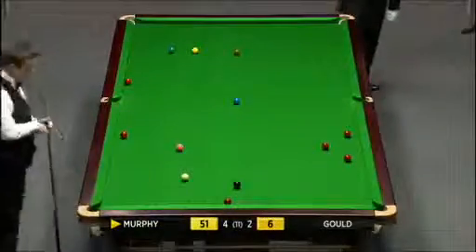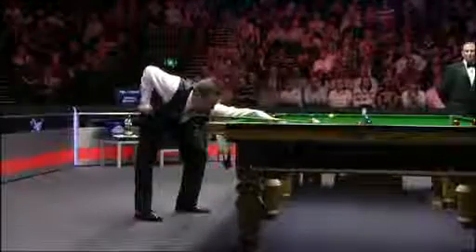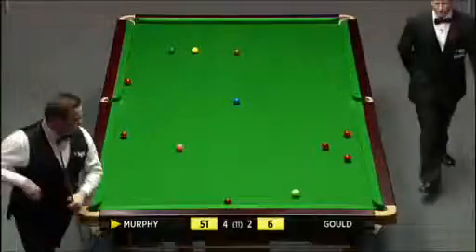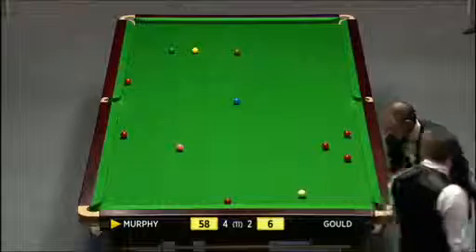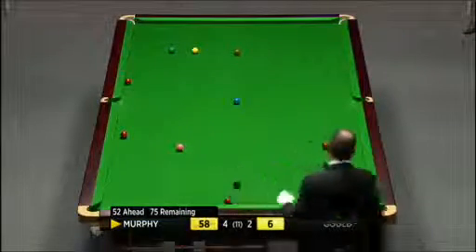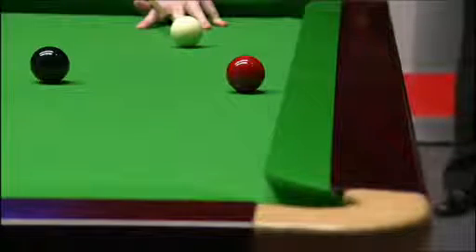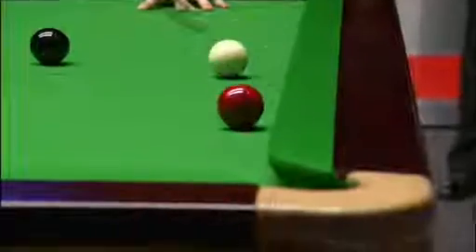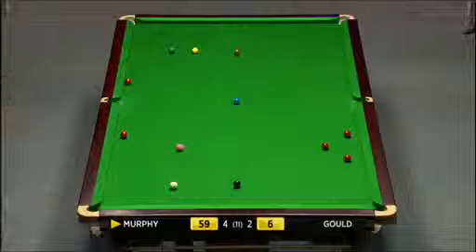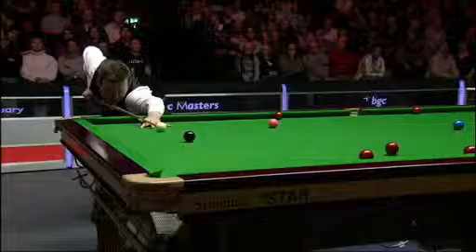Those three reds on the right side of the table are not too badly placed. Gets a good angle on the black when potting this. He can just leave the white in the middle of those three reds, and he'd have a few options available. That's just about perfect. He can drop this black in, and if he can avoid the cannon it'd be better - he'd just finish in the middle of the three reds.